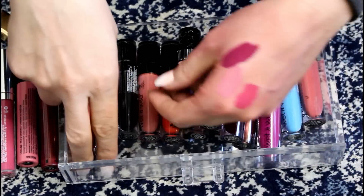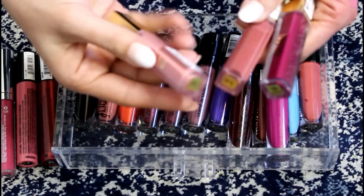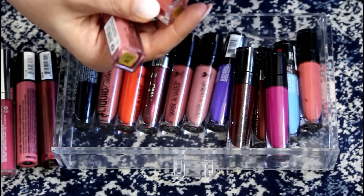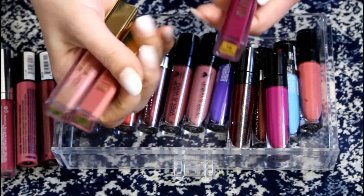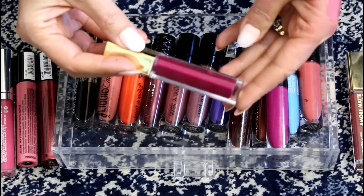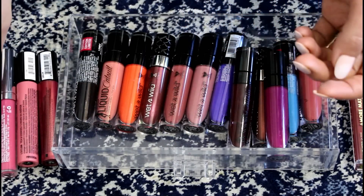And then these Milani ones — I love Pretty and I love Loved. And then this one was super streaky — this is Obsession. I like the shade, but it was so streaky, so I'm just going to let that one go.